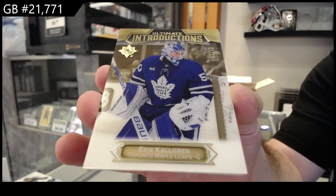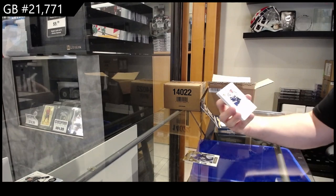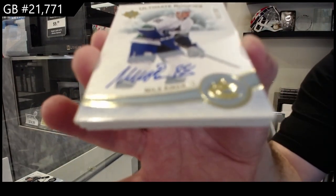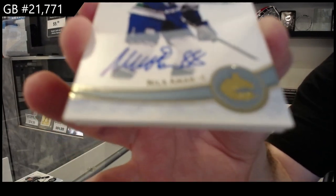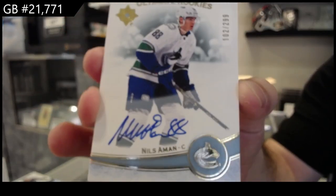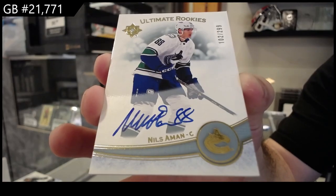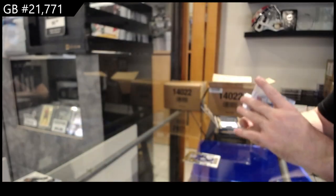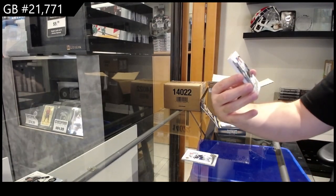What do the introductions look like? We've got numbered to 299, a rookie auto of Nils Almond — $2.99 Vancouver. We've got an ultimate emblems auto.